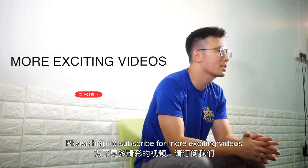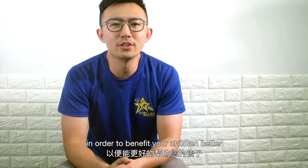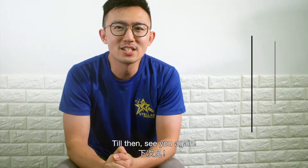Please help to subscribe for more exciting videos and share among your friends. Tell us how we could improve our videos in order to benefit your children better. Till then, see you again!